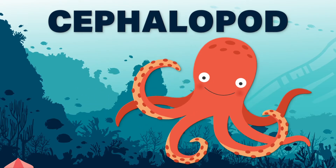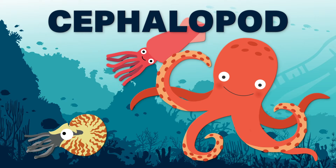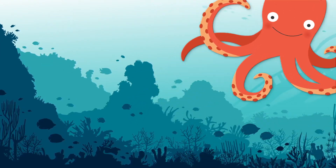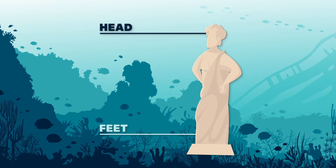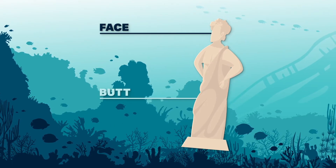Octopi are cephalopods, a group of animals that also includes familiar things like squid, but some animals that might be unfamiliar, like nautiluses and cuttlefish. The name cephalopod comes from the Greek for 'head feet,' because they travel head first through the water. I guess in this system humans would be called a 'face butt.'